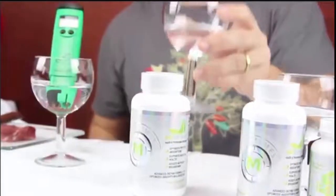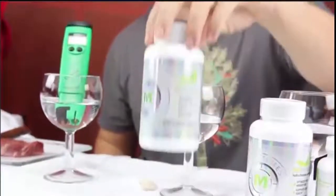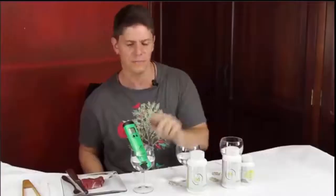The second glass, we're going to take five capsules of Masszymes and see what that does by itself. And in the third glass, we're only going to have the meat with the distilled vinegar. Enjoy the show.